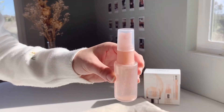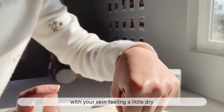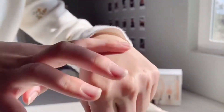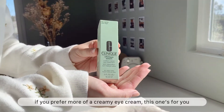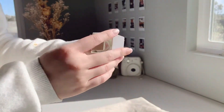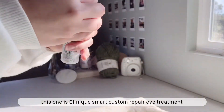Also from the Moisture Surge line is the Moisture Surge Face Spray. This product is great to use in the morning when you wake up with your skin feeling a little dry. If you prefer more of a creamy eye cream, this next one is for you — the Clinique Smart Custom Repair Eye Treatment.